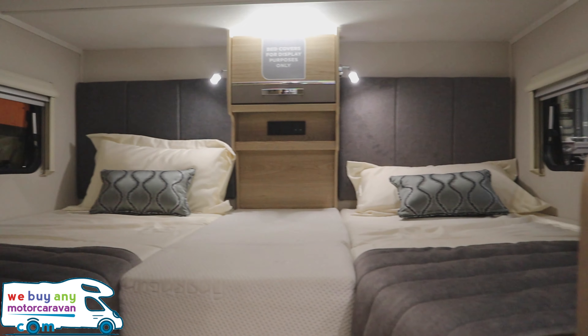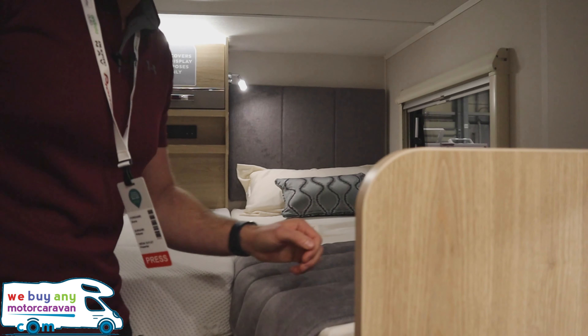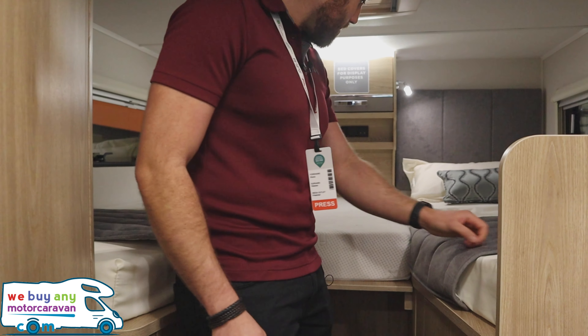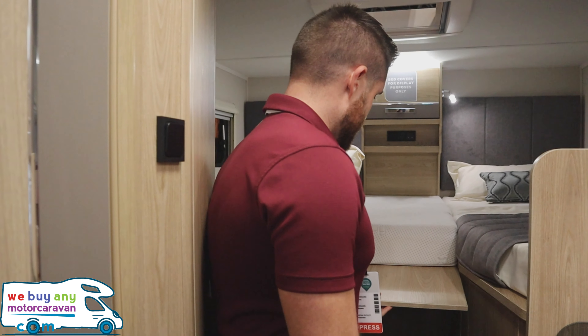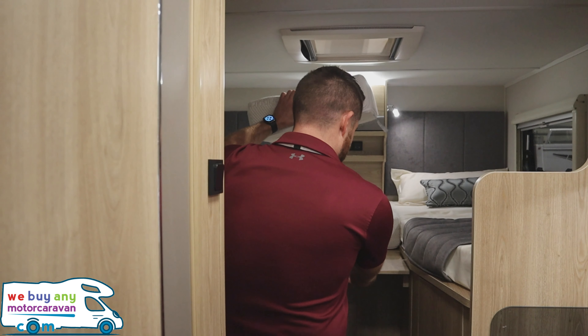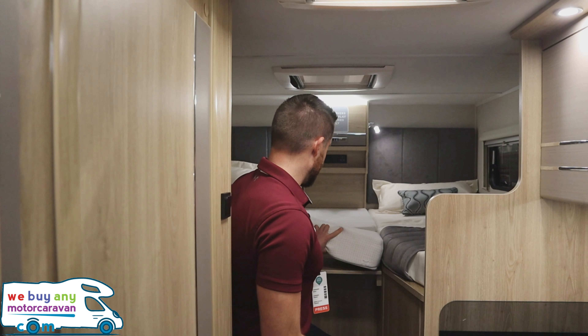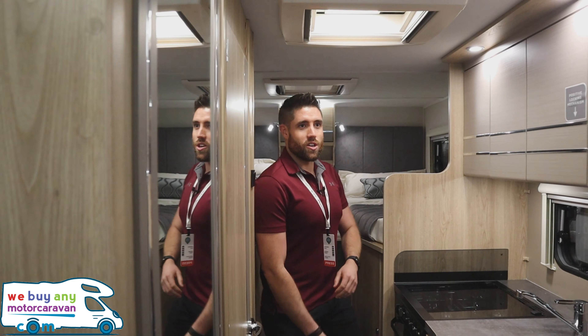The best thing I like about this is the twin beds above the garage - obviously the middle part comes up. The only thing I would say is it's quite high up, so you need to be fairly agile to get in. By the time you get up there you're hitting your head, and then you've got to go up one more step to pull yourself up.